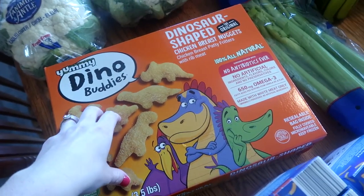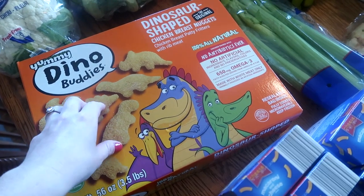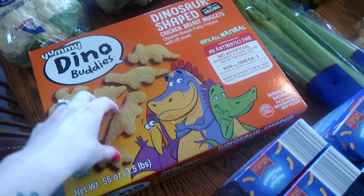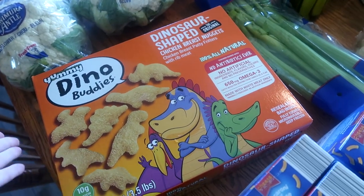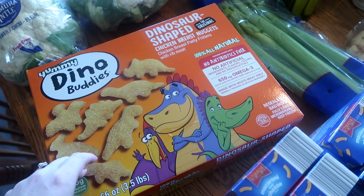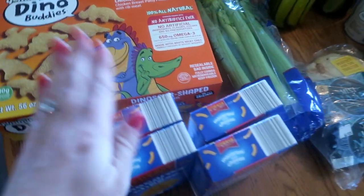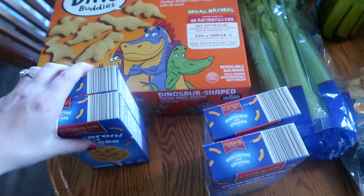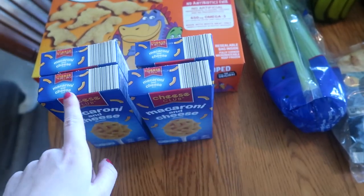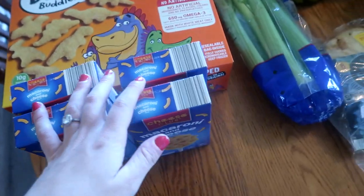Aldi had these in their here-today-gone-tomorrow section — 3.5 pounds, I think $9.99. I wish I would have gotten two because I don't know if they'll have these all summer, but just a big box of dino chicken nuggets — awesome to have on hand for summertime lunches. Just throw a couple in the air fryer, maybe make a box of mac and cheese — a really easy lunch for the kids. I did get four boxes of mac and cheese. I'm going to do one box a week for the kids throughout the summertime.